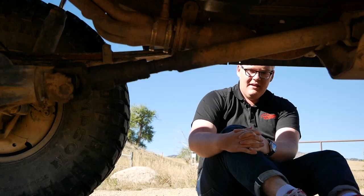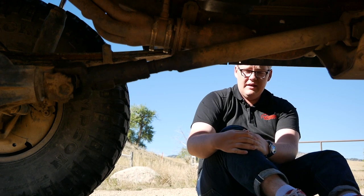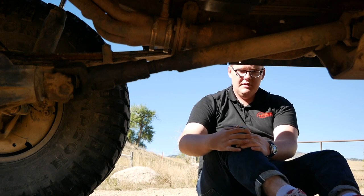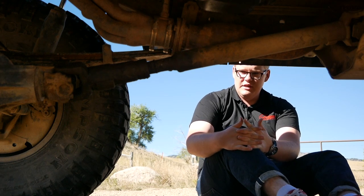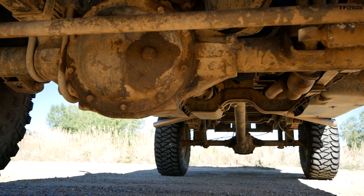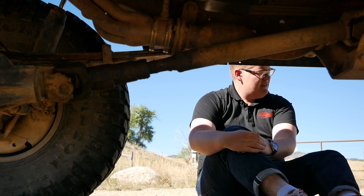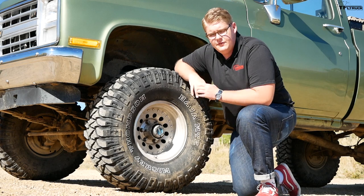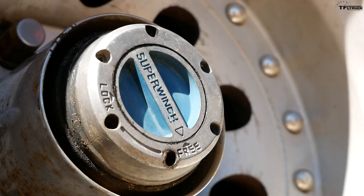Plus, because this is a K10, it's a 4x4, which means it has a low range transfer case. From 1973 up until 1979, the Chevy K10 came with a Dana 44 in the front and a 12-bolt corporate axle in the rear. But in 1980 they changed things around — this '85 K10 has a 10-bolt in the front and a 10-bolt in the rear, which maybe isn't quite as robust as the Dana 44 and 12-bolt, but it's still pretty damn strong. Big Green's front axle also has manually locking hubs.